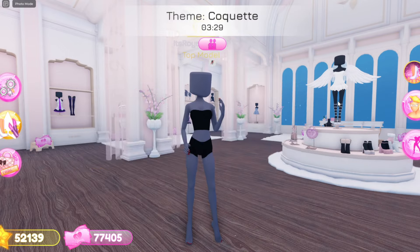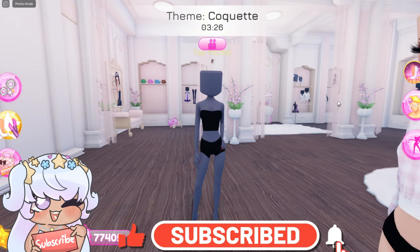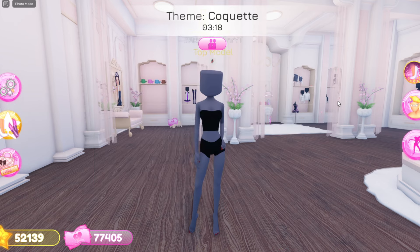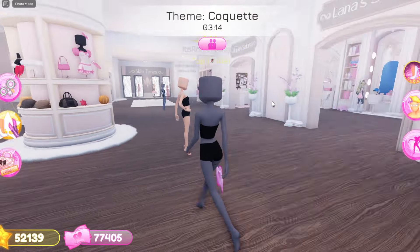But before we get into the video, make sure to like, comment, and subscribe to join the Dior army. Turn on notifications so you notice the video, and make sure to use star code Dior in Roblox Premium. We are on the road to 400,000 subscribers so I would appreciate if you guys hit that subscribe button.